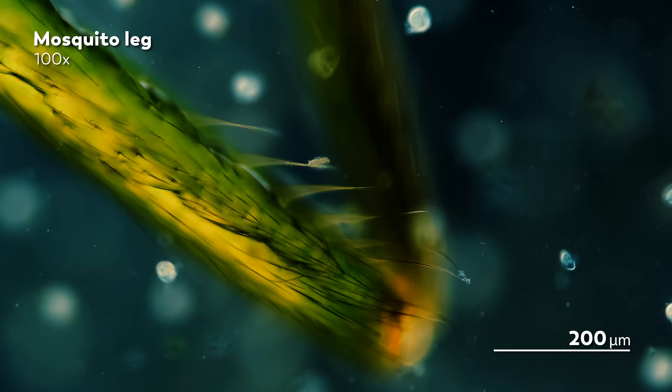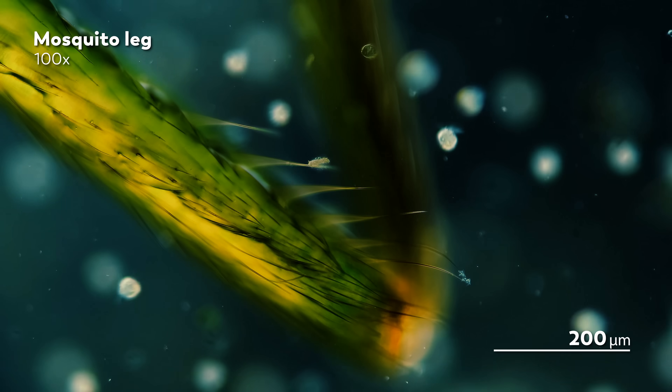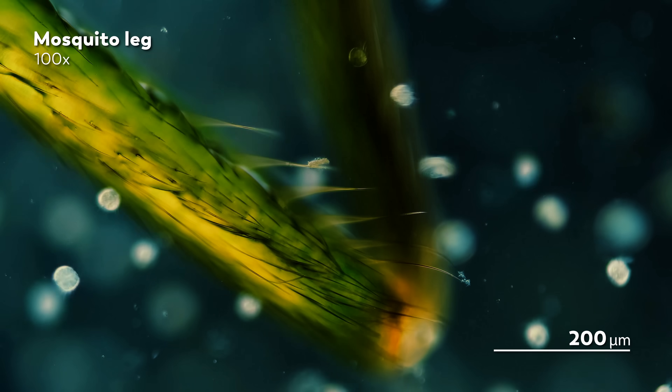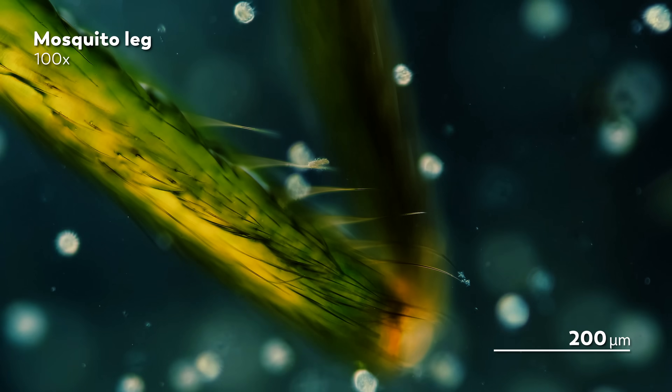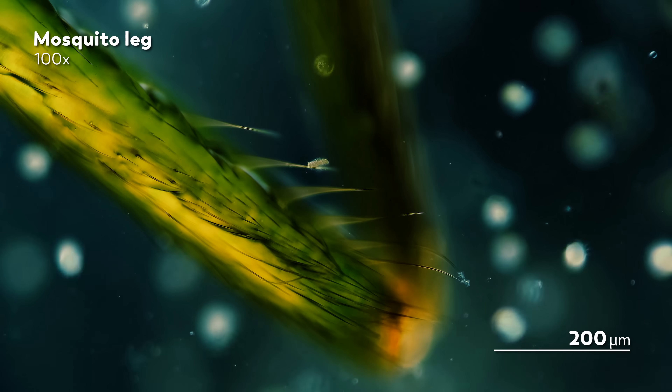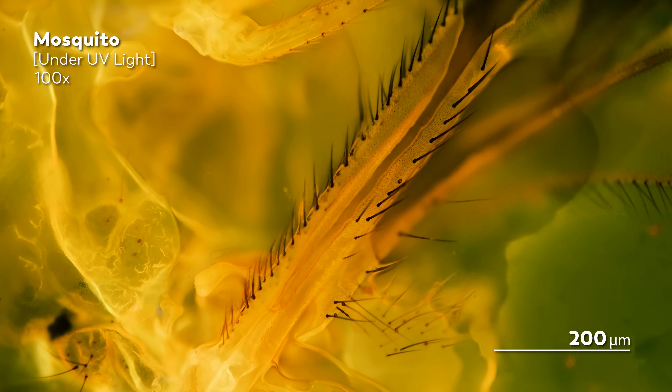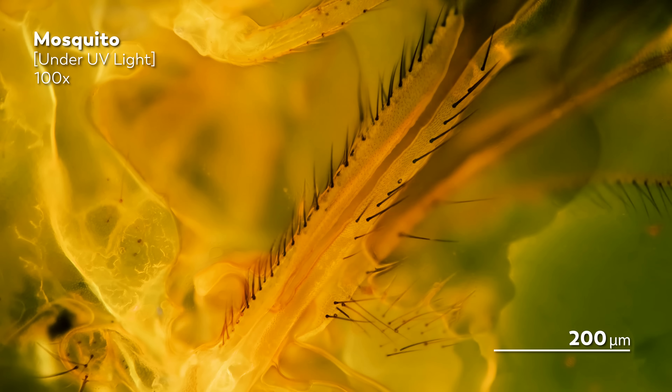In 2021, there were 247 million cases of malaria worldwide, and 619,000 people died from the disease. To try to prevent these deaths, humans have tried many strategies to curb the mosquito population or their ability to spread disease — insecticides, genetic engineering — there have been a wide range of tools. But we want to end with one that resonates the most with the microcosmos.